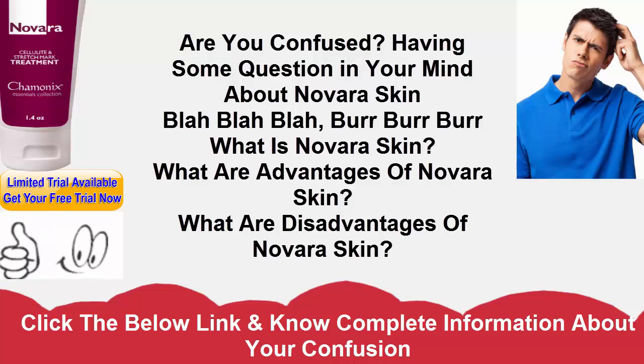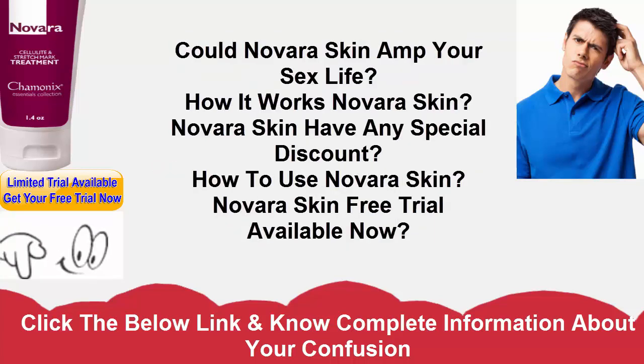Novara Skin Revitalizing Serum delivers groundbreaking results in only 14 days. All you need is to wash and dry your face, apply a small amount to the whole face and neck area, and let it absorb. It penetrates deep for maximum effects and significant wrinkle reduction.